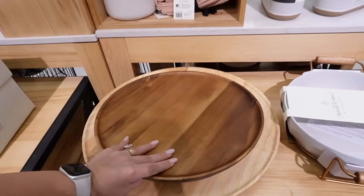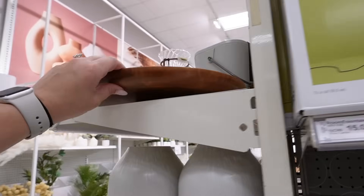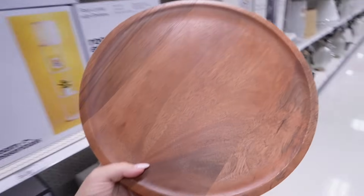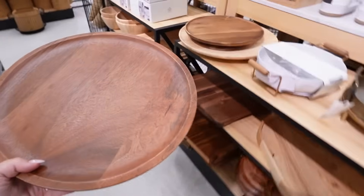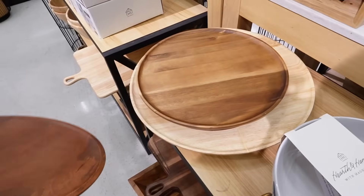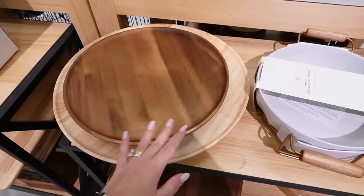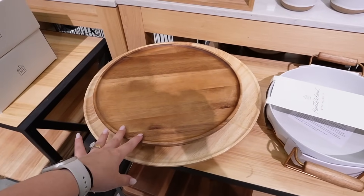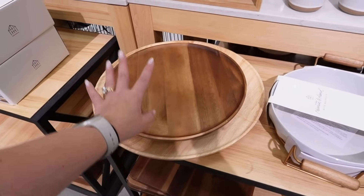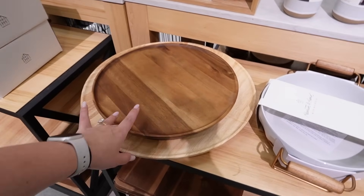This lazy susan is $29.99, but I actually see the exact same one right here on the clearance rack, marked as threshold — this one is $17.50. Maybe it's actually a little bit different, but it looks identical. It even has that same lip. Isn't that interesting? This one's on clearance but this one isn't. I really like the tone of the threshold one and I love a lazy susan. This is great for a dining room table or a charcuterie board — you can just rotate it to reach whatever you need. You could use it as a condiment tray so people can spin it to get whatever they need.